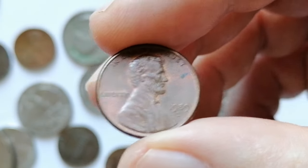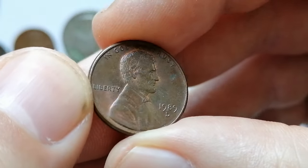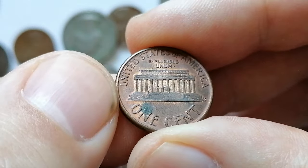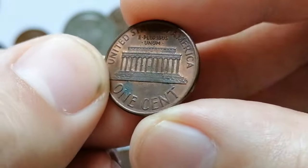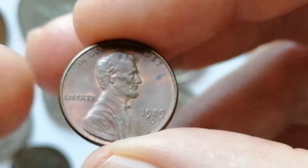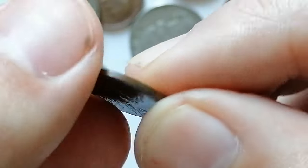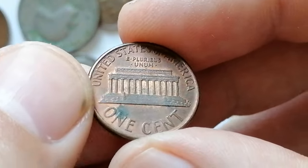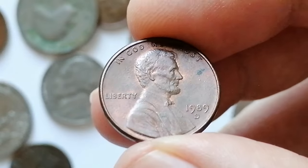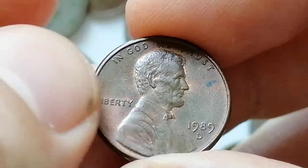Here is a 1989-D Lincoln cent — the D mint mark standing for Denver Mint. This specimen is in circulated AU condition with minimal contact marks but some distracting patinas. It also features some plating blisters, mainly on the reverse side. In about uncirculated condition, the 1989-D Lincoln cent typically has modest value due to its common date and high mintage. However, in high-grade mint state conditions, its value increases significantly — an MS65 coin can be valued around $5, while an MS67 example could fetch $20 or more. Collectors seek high-grade specimens with sharp details, minimal contact marks, and strong luster. The scarcity of top-grade coins makes them more attractive and valuable.